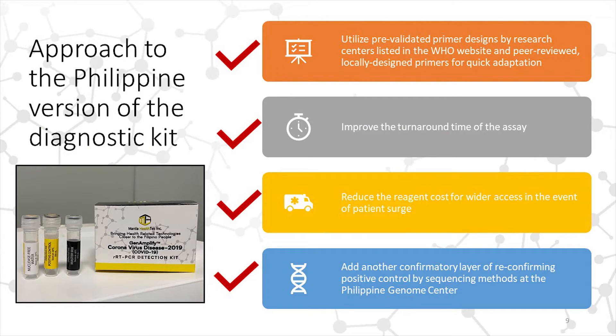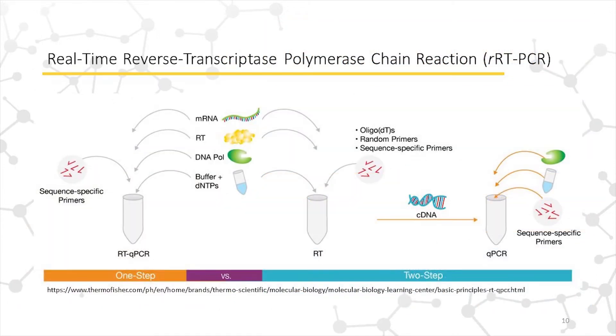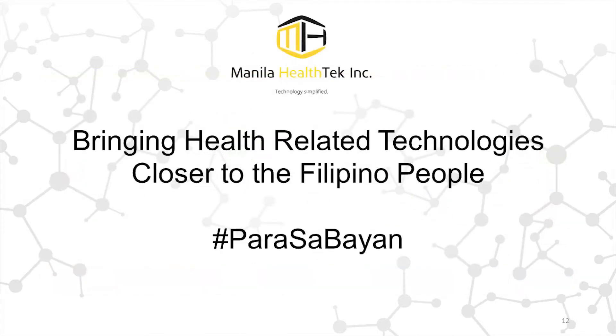It also creates a lot of implications for health technology growth here in the country. First, it actually promotes and accelerates the growth of the health biotechnology ecosystem in the Philippines. Second, it creates opportunities for small researchers to start thinking of how research can actually spin off into biotech companies that can support the macroeconomic growth of the country.